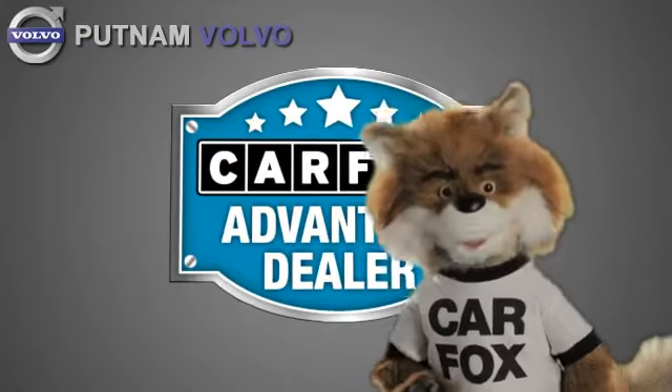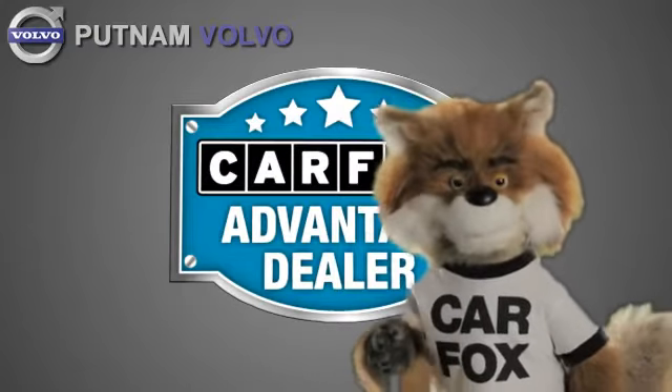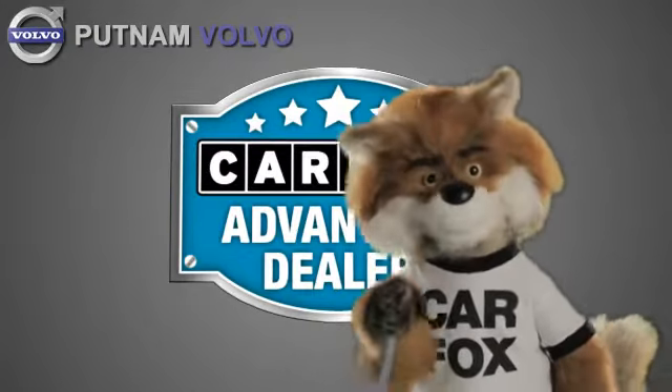Just say, show me the Carfax at Putnam Automotive, a Carfax Advantage dealer.